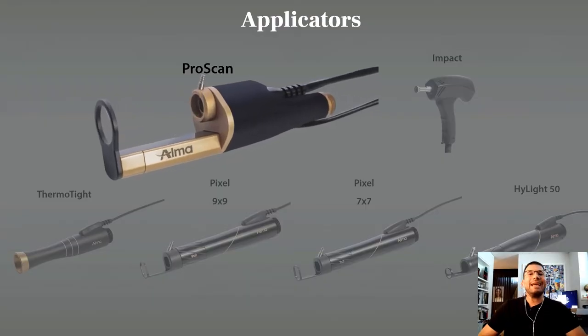There are different applicators for this system, but I want to focus on probably the main one — the POSCAM.